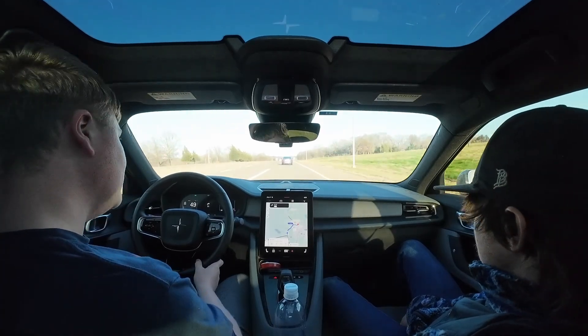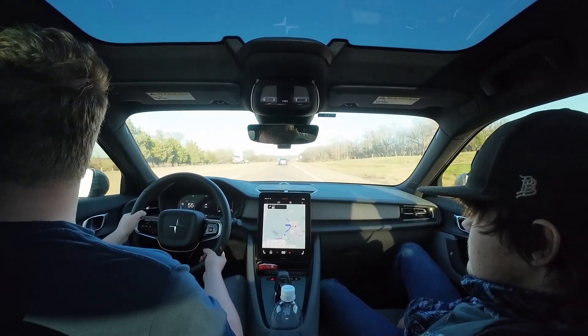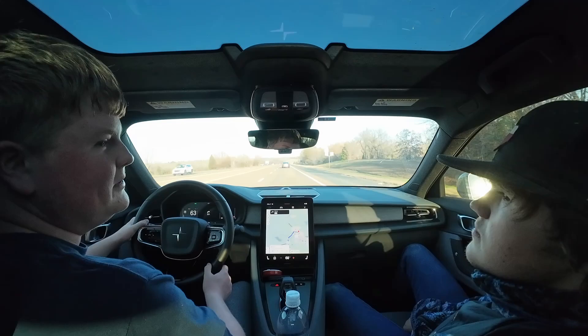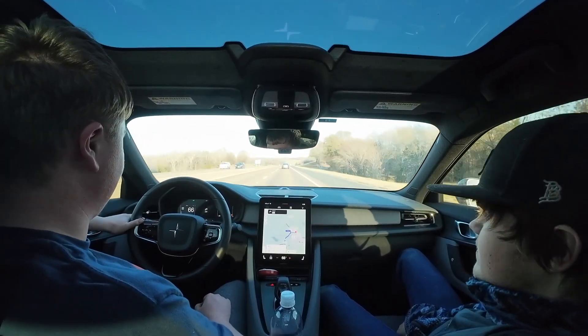We are merging onto the loop at 12% state of charge. We have hit power limit now — that's just kind of what Polestar does. It gives you power limits very early. For comparison, my Tesla didn't hit power limit until below zero. So that goes to show that zero in this car is really zero.